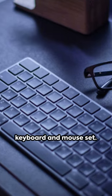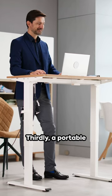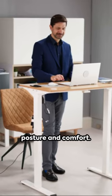Next, a wireless keyboard and mouse set — save space and enjoy the freedom of movement. Thirdly, a portable laptop stand. Elevate your laptop for a better viewing angle, improving posture and comfort.